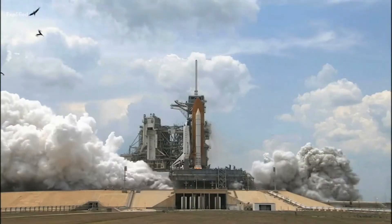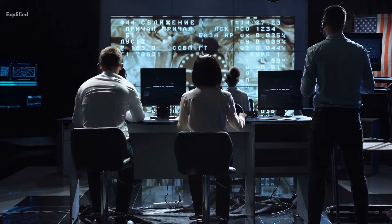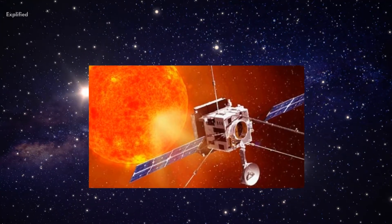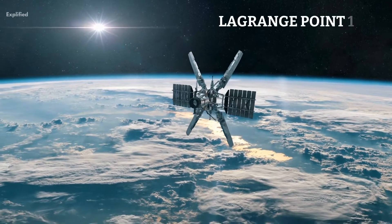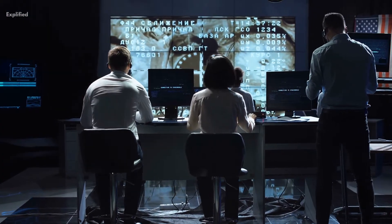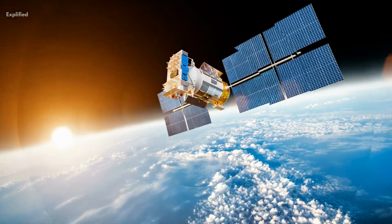Hello and welcome to today's video where we'll be discussing the exciting mission of Aditya L1. This mission is not just any ordinary mission — it is a milestone in space science and technology. The Aditya L1 mission is the first of its kind, aimed at studying the sun from an orbit around the Sun-Earth Lagrange Point 1. This is an unprecedented opportunity for scientists to study the sun and gain a deeper understanding of our nearest star.